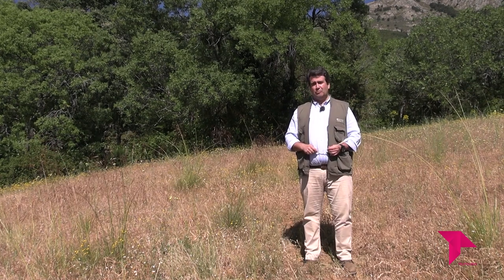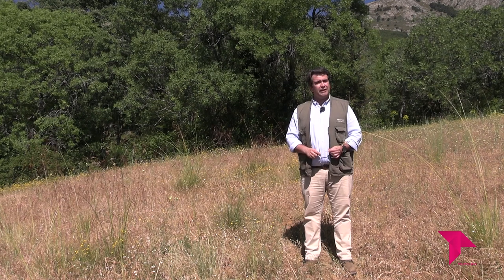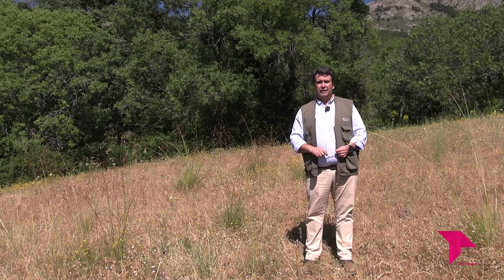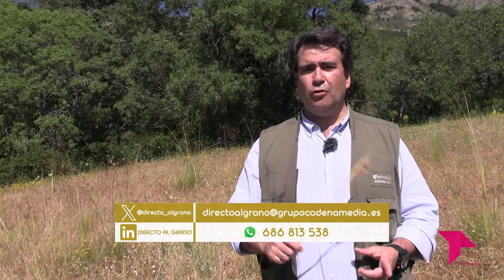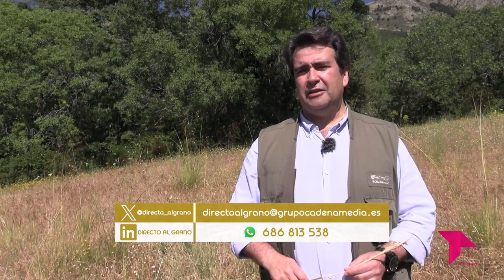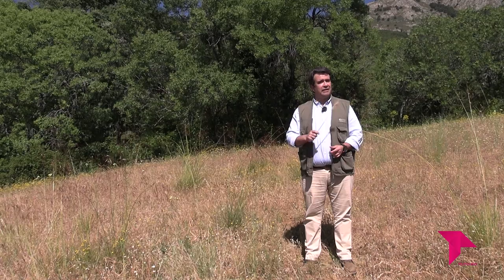Llegamos al final del camino previsto para hoy, así que es momento de guardar el tractor en la nave hasta el próximo programa. La semana que viene otra buena noticia más, otro Directo al Grano, un programa con el que llevamos a vuestras casas un trocito de campo y un trocito de mar. Ahí tenéis las formas de contacto: teléfono, correo electrónico y redes sociales. Elegid la que queráis para que entre todos sigamos mejorando el programa. Que tengáis un buen día de campo y de mar, y recordad que al menos tres veces al día necesitamos a un agricultor, un ganadero, un pescador o una industria agroalimentaria. Un abrazo y hasta dentro de siete días.